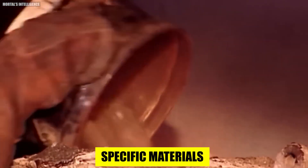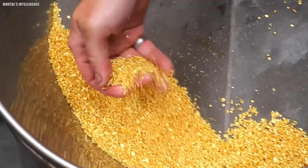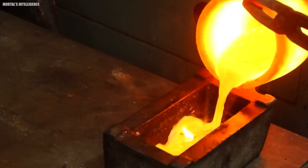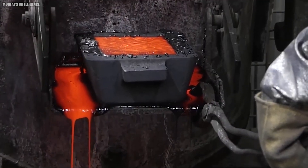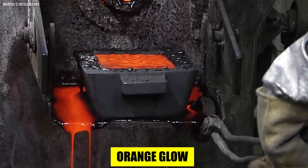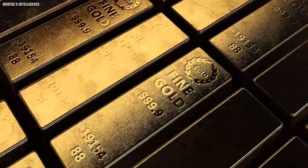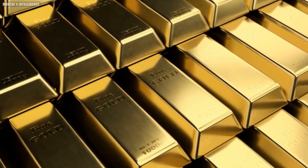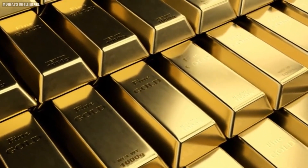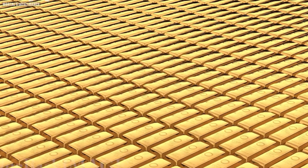The transformation intensifies with smelting. The concentrate is mixed with specific materials and then subjected to incredibly high temperatures. This fiery process acts like a crucible, separating the gold from any remaining impurities. The molten gold, with its mesmerizing orange glow, is then poured into molds, solidifying into a bar known as a doré bar. However, this isn't the end — the doré bar is only about 80% gold, still containing a mix of other metals.